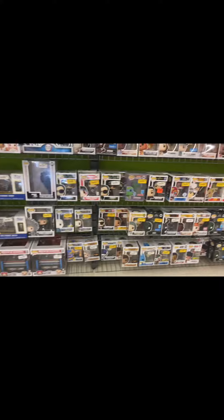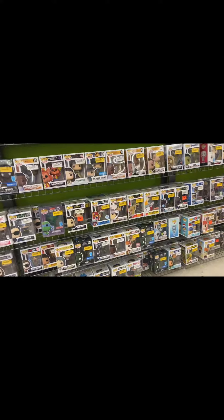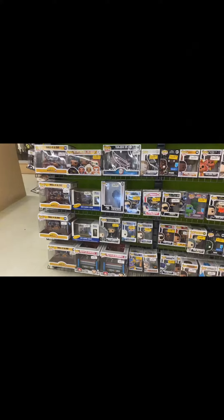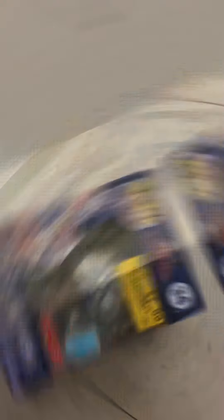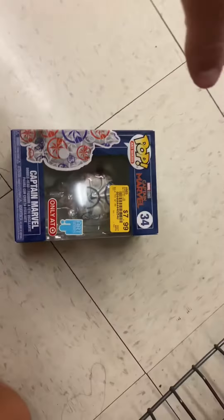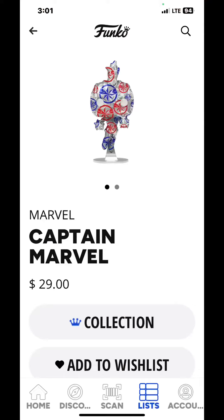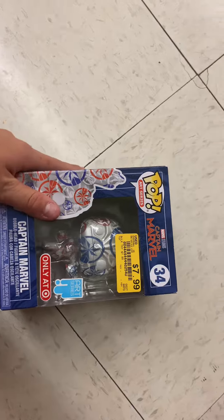I'm going to find anything and get over there. The only thing I've had is stores and I'm not into that. So I found this Captain Marvel and it's $30 online. I'm going to try to get it. I know it's a $30 box, but yeah.